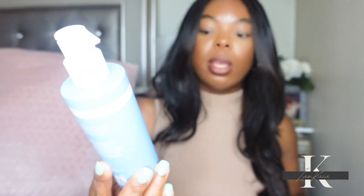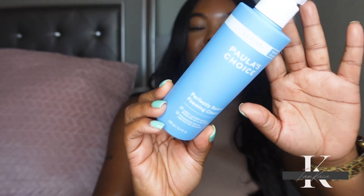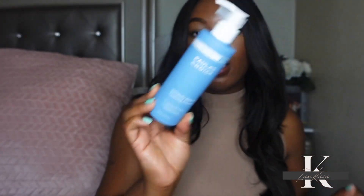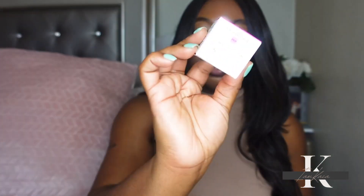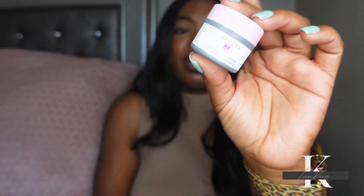I picked up one cleanser — the Paula's Choice Perfectly Balanced Foaming Cleanser. I've been eyeing this for a while, and it's supposed to be great for oily skin. I also got one eye cream: the Sephora Collection Ferment Eye Cream. It's on the smaller side, but it's supposed to be great for fine lines, so I figured I'd give it a try since it wasn't much money.